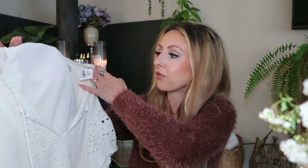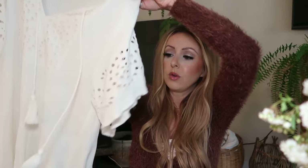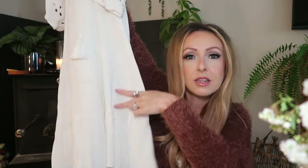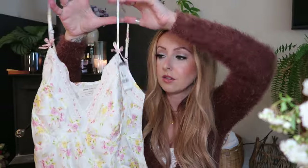Billabong, Volcom, Rip Curl, Roxy — what would you call those? California surf town brands, Hawaii too. Surfer girl swag. Anyways, this dress was so cute — perfect for what I was looking for. Very oversized, and it's a size small. It's very billowy in that really nice waffle knit material with cute eyelet lace, little tassels, and tiered ruffles at the bottom.